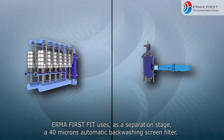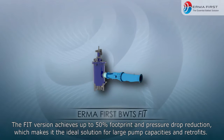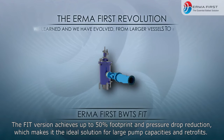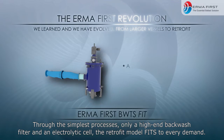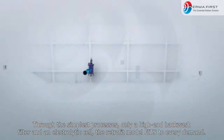ErmaFirst FIT uses as a separation stage a 40 micron automatic backwashing screen filter. The FIT version achieves up to 50% footprint and pressure drop reduction, which makes it the ideal solution for large pump capacities and retrofits. Through one of the simplest processes — only a high-end backwash filter and an electrolytic cell — the retrofit model fits to every demand.